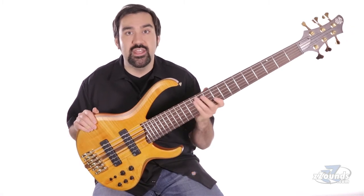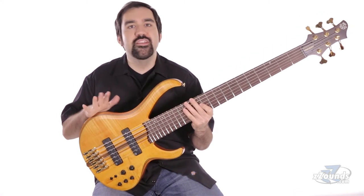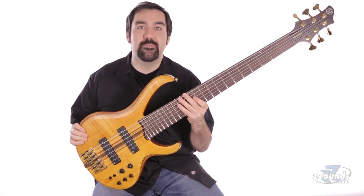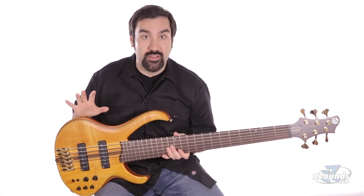This awesome looking bass is the Ibanez BTB-1406E Premium Six String. This bass is loaded with features you'd normally find on very expensive high-end basses. Ibanez has managed to deliver these boutique features at a very reasonable price.